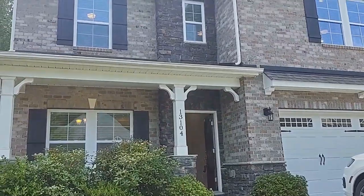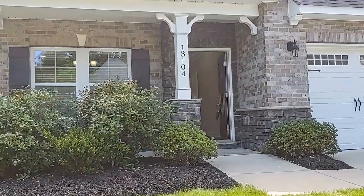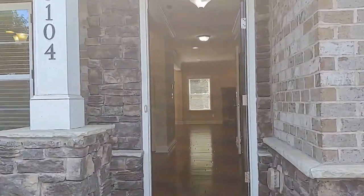Hello and welcome to 13104 Oak Haven Glen Lane, a five-bedroom, three-full-bath, two-car garage home here in Charlotte, North Carolina. Let's go on inside and take a look.